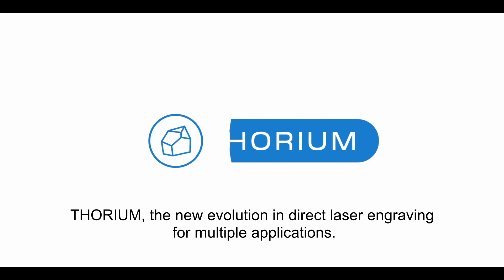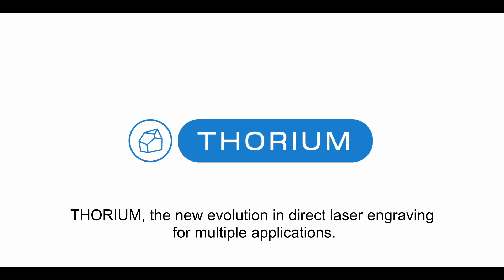Thorium — the new evolution in direct laser engraving for multiple applications.